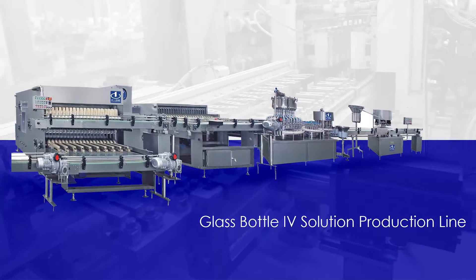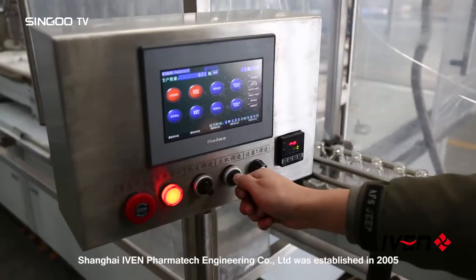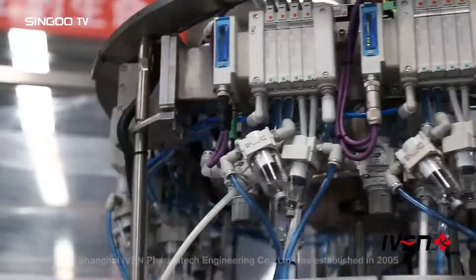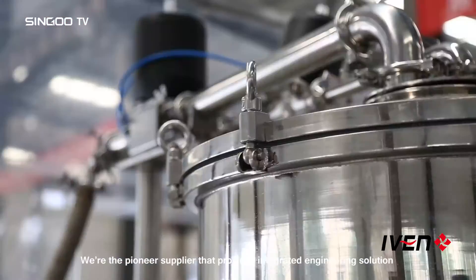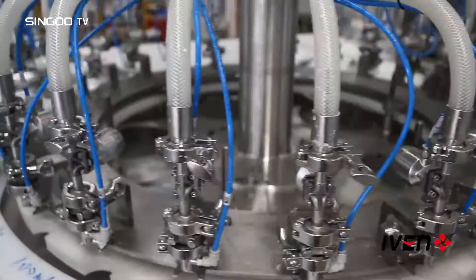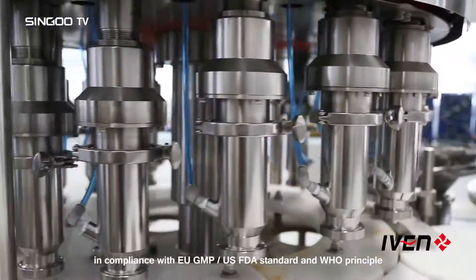Glass bottle IV solution production line. Shanghai Ivan Pharma Tech Engineering Company Ltd. was established in 2005. We are the pioneer supplier that provides integrated engineering solutions for worldwide pharmaceutical factories, in compliance with EU GMP, US FDA standards and WHO principles.